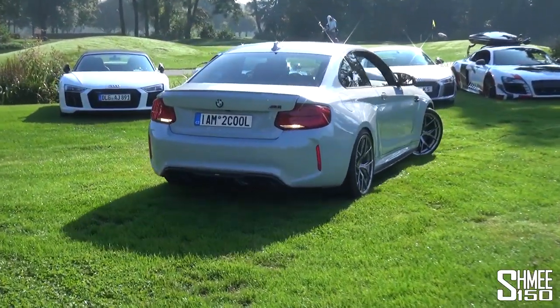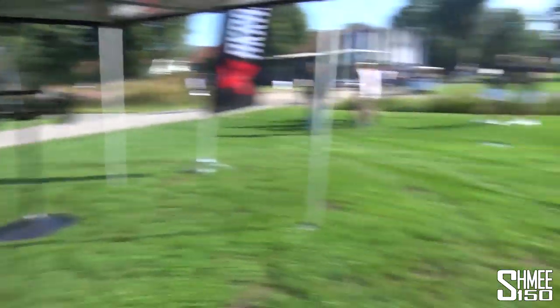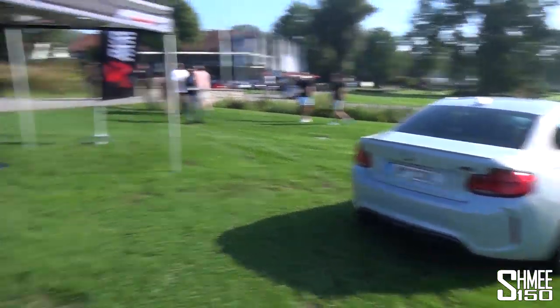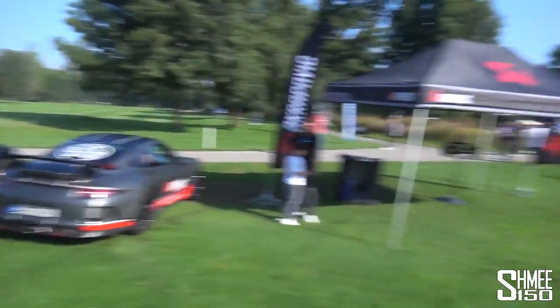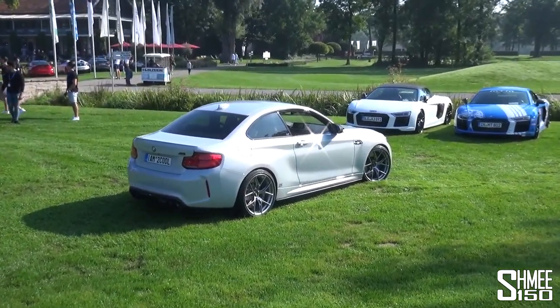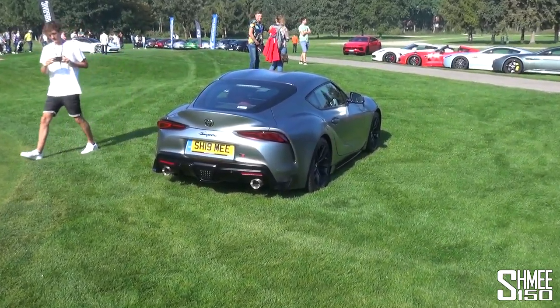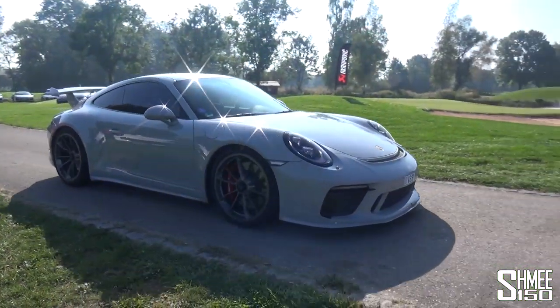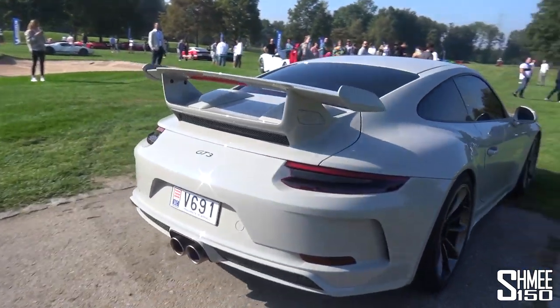We also have the arrival of Schmach 150 with I Am Too Cool - the M2 Competition with the Akrapovic exhaust, hence joining the Akrapovic lineup - a little bit louder with valves opened alongside the GT3 and the M2. There are going to be lots of noises later on from all of these different cars. And then there is my little Supra chilling on the lawn. The GT3 makes me miss my old 991.2 GT3 ever so slightly.